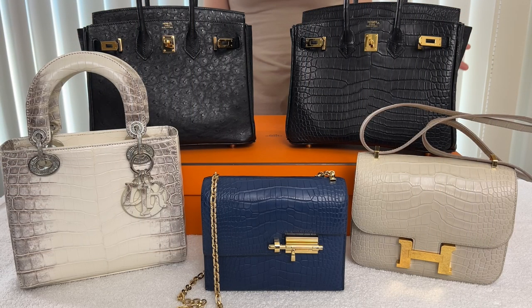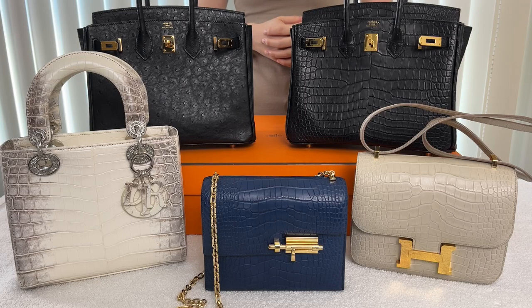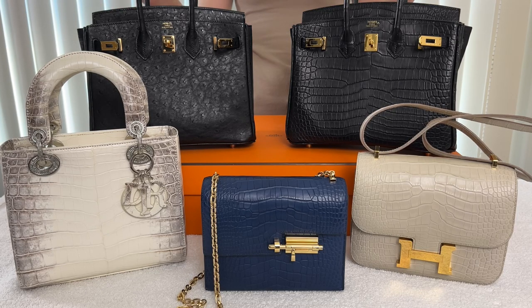There are many more exotics I have not yet added to my collection, like snake, python, lizards, and Morletti Crocodile. I only have alligator and crocodile in matte finishes, but they do come in shiny or satin finishes as well. Maybe other exotics will join my collection, but for now I am very happy with my exotic collection. I hope you enjoyed this video — if you did, don't forget to give a thumbs up, subscribe to my channel, and hit the bell notification so you don't miss any future videos. Thanks for watching, bye!